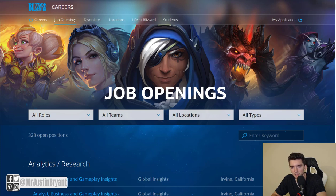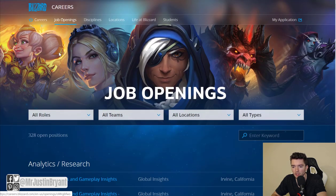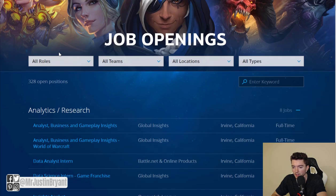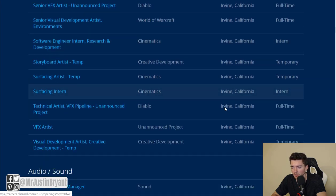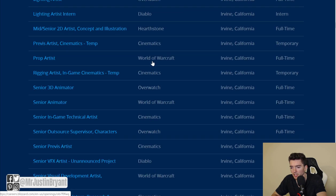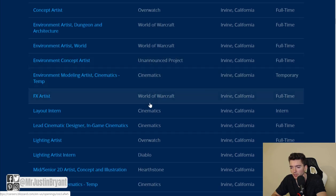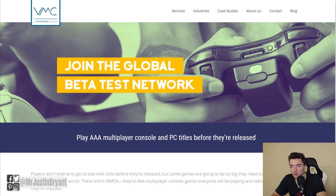Blizzard is another company known for games like World of Warcraft, Diablo, and others. They sometimes have openings for game testers, and their listings specify which game you'd be working on. Check careers.blizzard.com periodically. Additionally, VMC Global Testing Network at vmc.com lets you play AAA multiplayer console and PC games before they're released. Go to the join page and look under Services > Global Beta Test Network to apply.